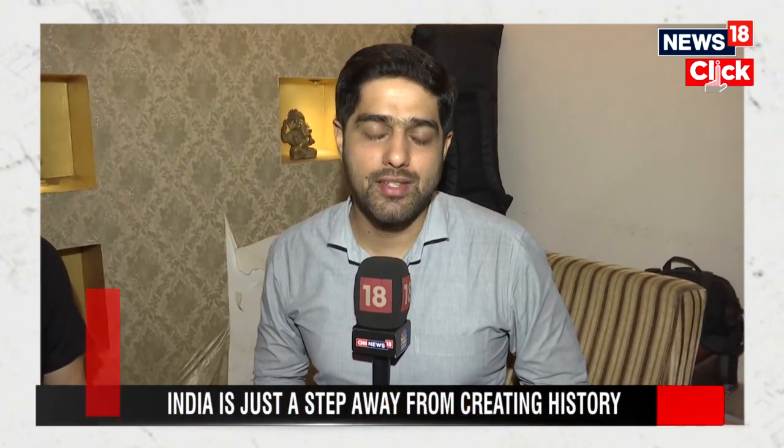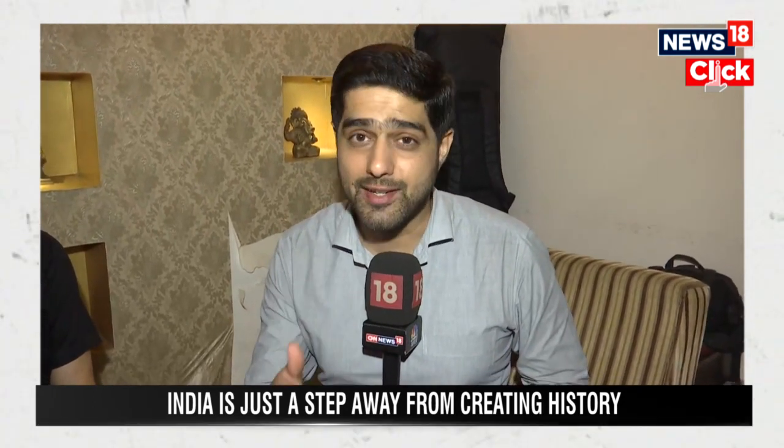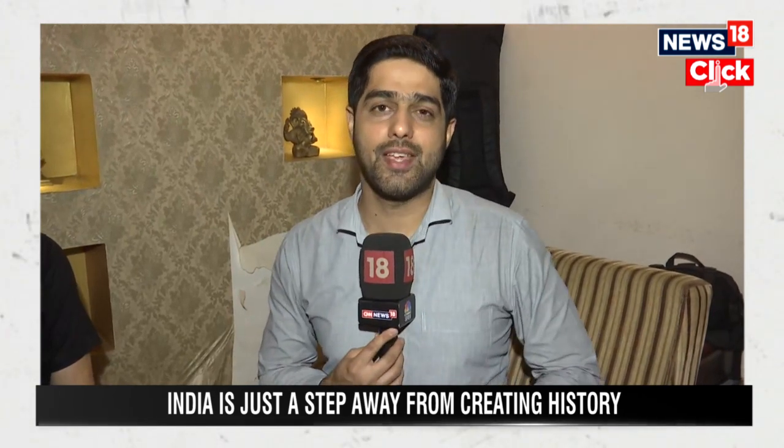India is all set to create history with Chandrayaan-3, and there are several aspects of this project which are of interest to people and space enthusiasts. To decipher it, we have Dr. Surinder Pal, distinguished scientist and former advisor to the Satellite Navigation Center.